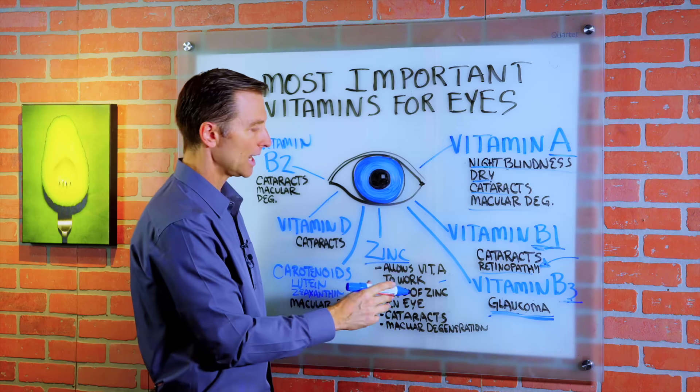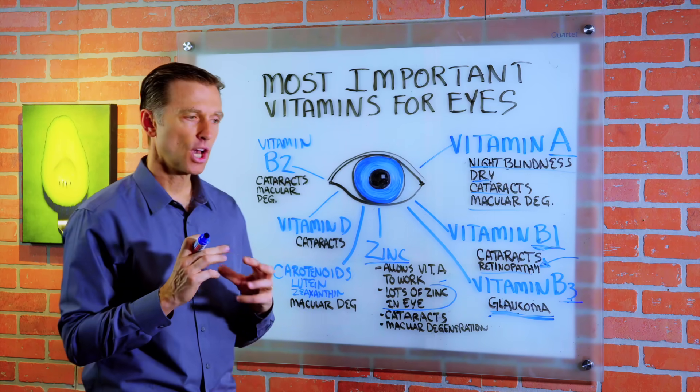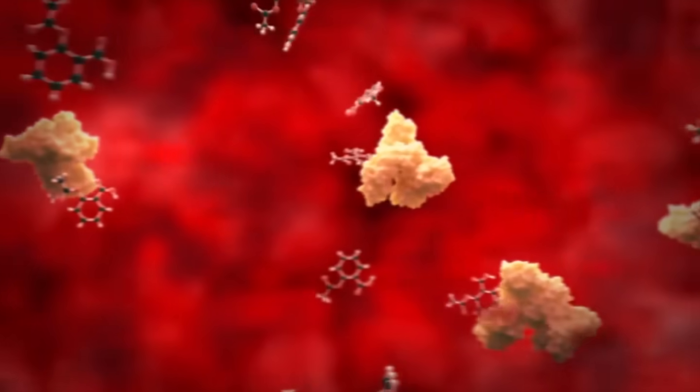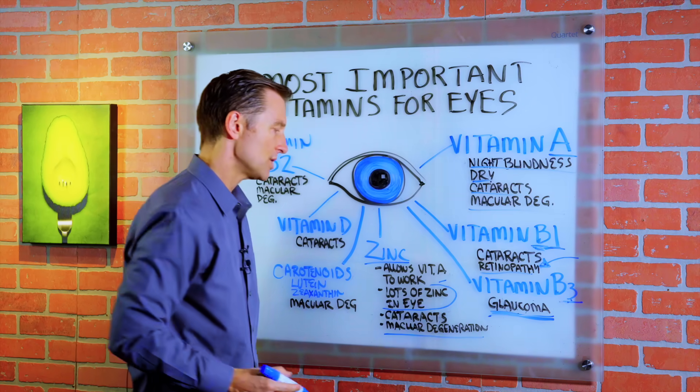Your eye is loaded with zinc because zinc acts as a cofactor or helper in over a thousand different enzymes dealing with proteins. Without zinc, you get an increased risk of cataracts and macular degeneration.